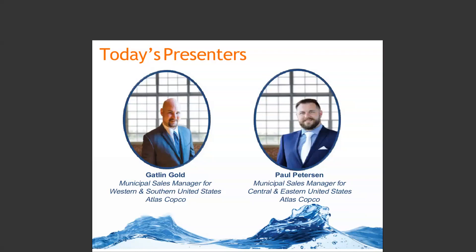This actually concludes our presentation for today. I want to thank everybody for attending, and I also want to thank our presenters, Paul and Gatlin. Great job. Thank you so much. And a huge thank you to our sponsor, Atlas Copco. The recording will be available at wefbuyersguide.wef.org. We will be sending all registrants an email tomorrow with the link. And please visit our event calendar to sign up for future webcasts. Thank you, everyone.